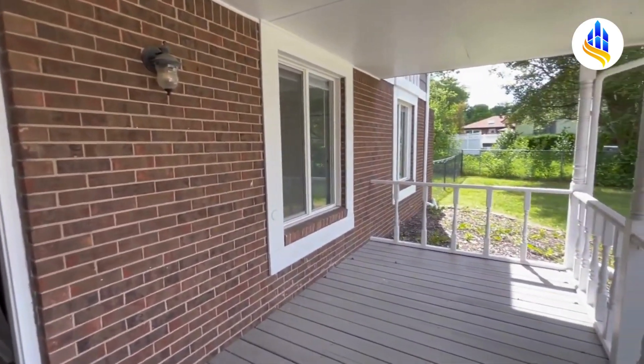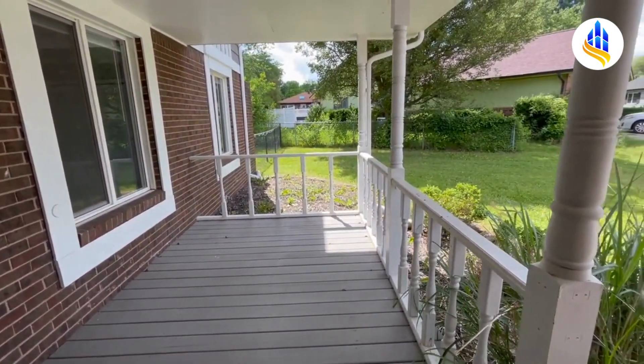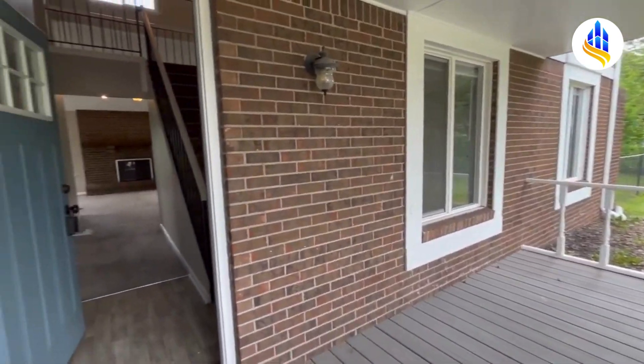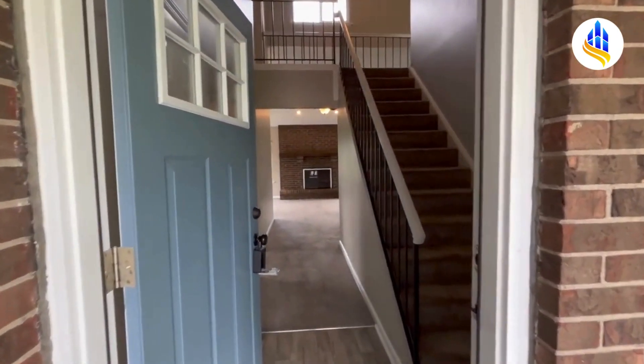Look at this beautiful covered front porch — you could have some patio furniture out here and just sit and enjoy nice evenings. It's got a real pretty brick front, and as we make our way through the front door, you can see the steps are right here.